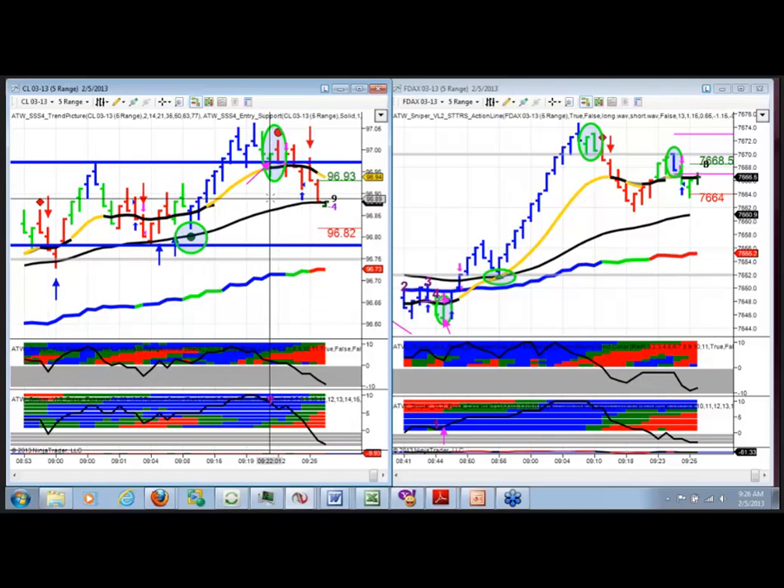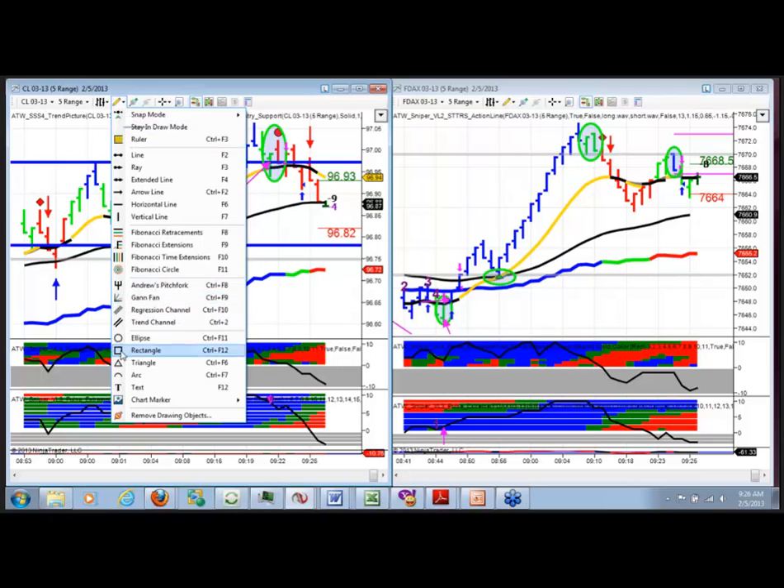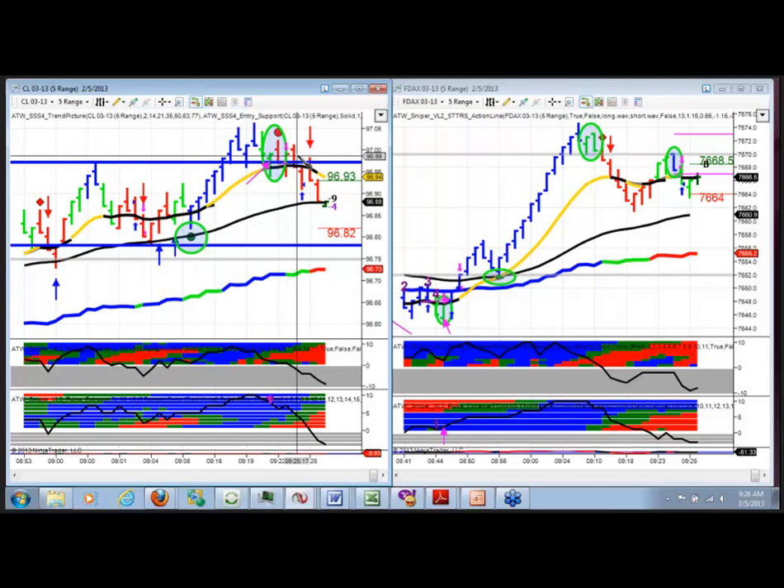Look at that — instant winner. And that was a tradable trade. If I wasn't in the middle of this explanation, I would have traded that one too. So: up-close price bar, down-sloping pulse line — that makes you say, ooh, we might have a trade setting up here.